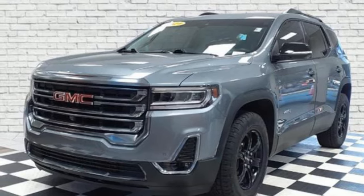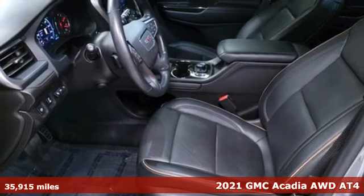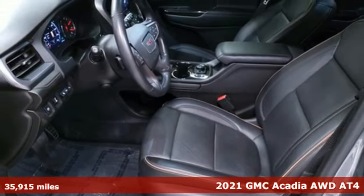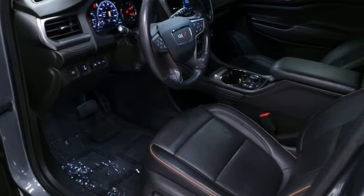It's a 2021 GMC Acadia. With style, safety, and space, it's ready to accommodate all your needs. You'll look forward to every drive with features like these.